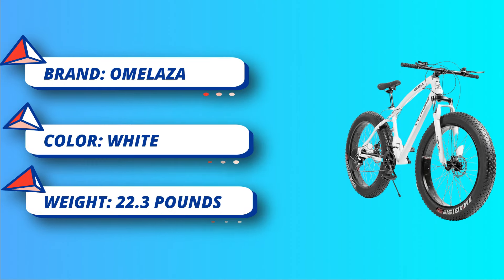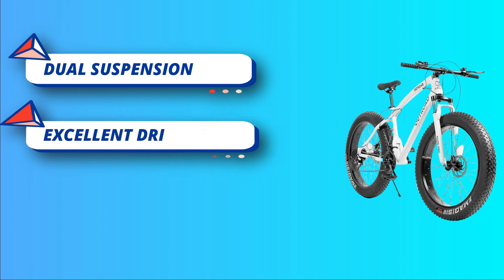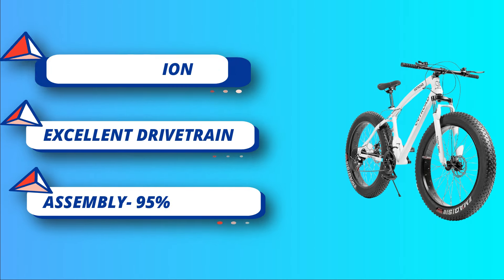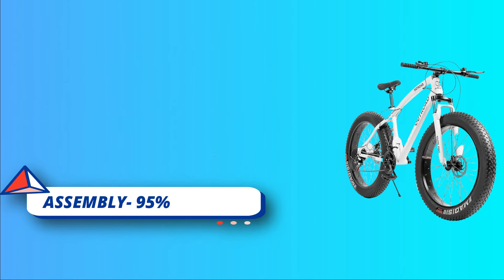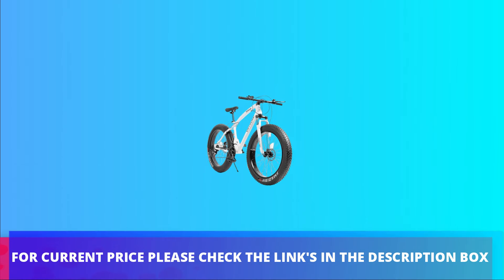Ergonomic seat: with ergonomic cushions, this mountain bike offers superior comfort during long rides, reducing fatigue and allowing you to focus on the adventure ahead. 15-minute easy assembly: 95 percent of the bike is pre-assembled. For current price, please check the links in the description box.